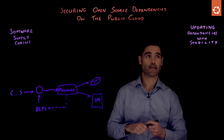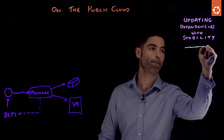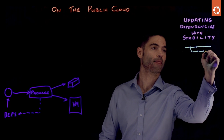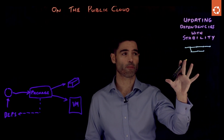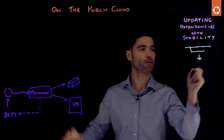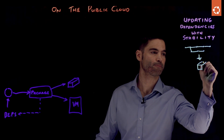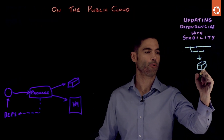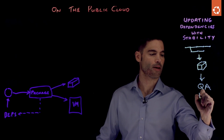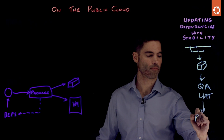When I'm talking about updating dependencies with stability, I'm thinking here about your development CI/CD pipelines, where you are developing your source code in a version control repository like Git, and you are then taking that through a build process to create your software artifacts, and then put that through some kind of quality assurance, maybe some user acceptance tests, before ultimately those go into production.